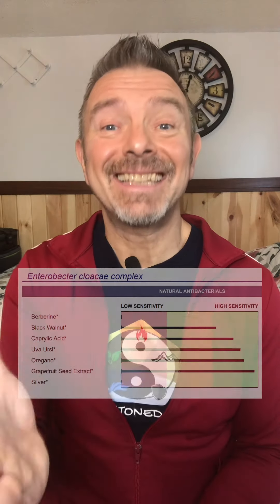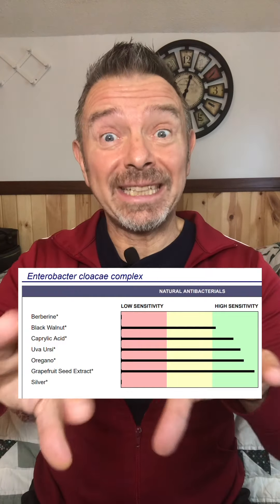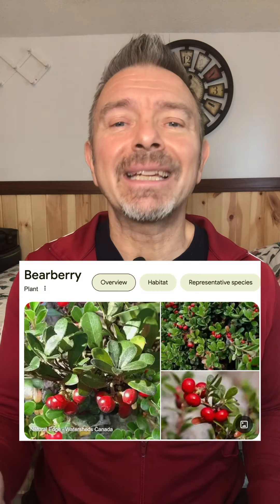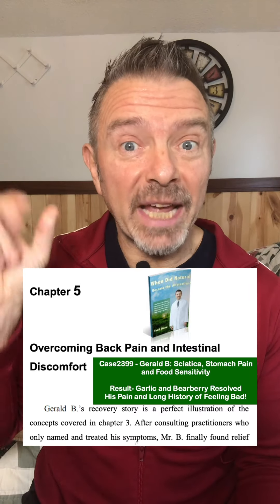The report indicated two bacteria and a candida overgrowth. With sensitivity testing, they cultured each infection in a dish to see what kills it. They were sensitive to garlic and bearberry. I put him on therapeutic doses of both, and in a matter of weeks, his sciatic pain was gone, his stomach pain was gone, and he hadn't had a single food reaction — no bad pain or headaches — the whole time he took his garlic and herbs.